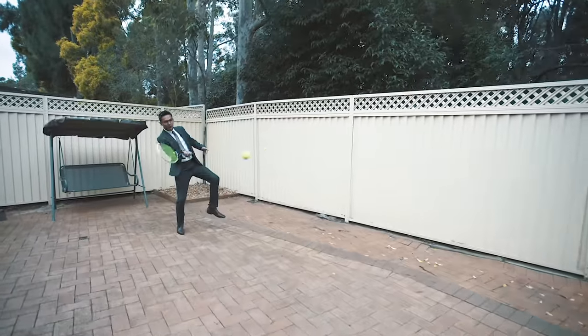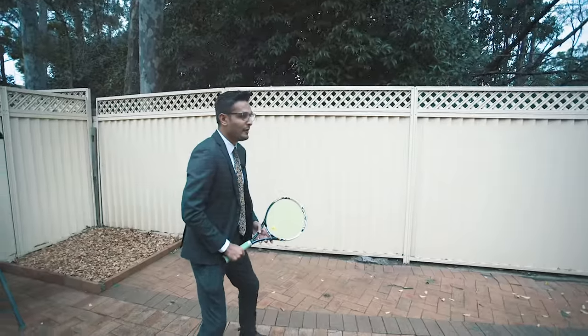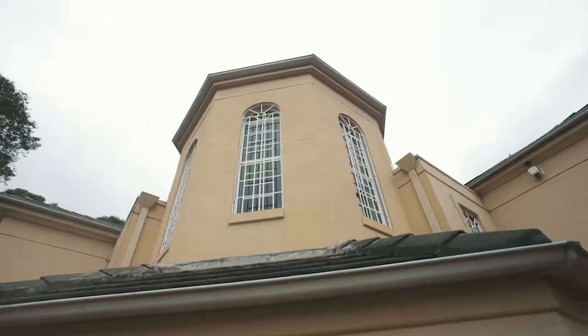With a backyard that's bigger than most homes in the area, this property is perfect for kids to play around, family to entertain, or just enjoy the sunshine.